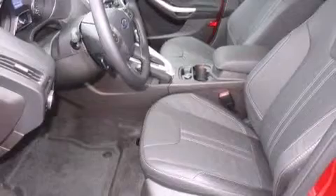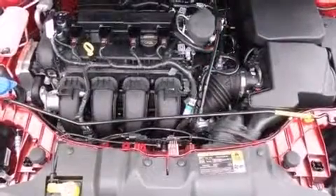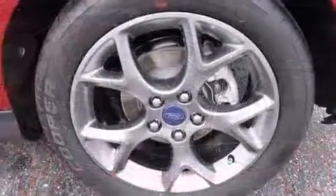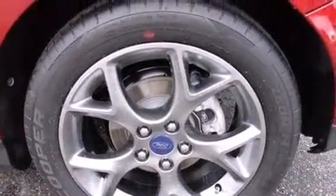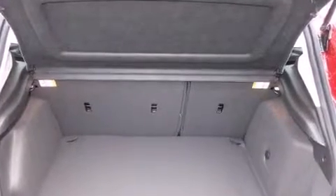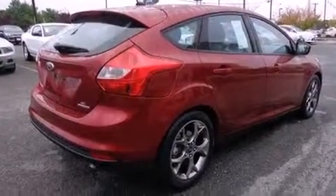adjustable headrests in all seating positions, a trip computer, an outside temperature display, and remote keyless entry. Storage solutions are integrated throughout the interior, demonstrating thoughtful attention to detail. Ford ensures the safety and security of its passengers with